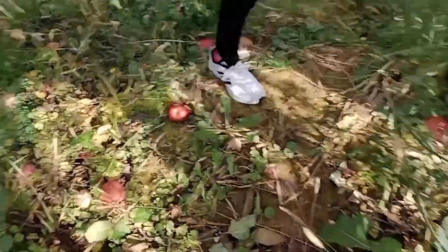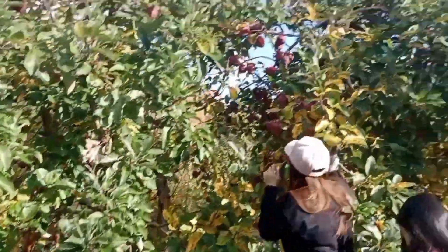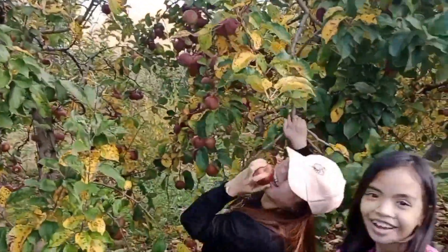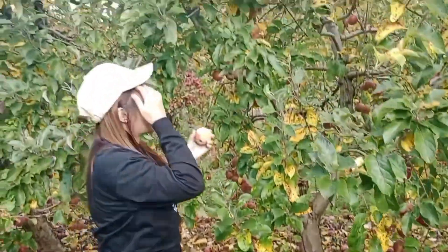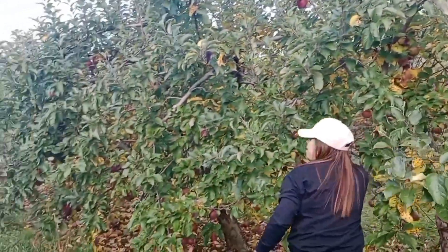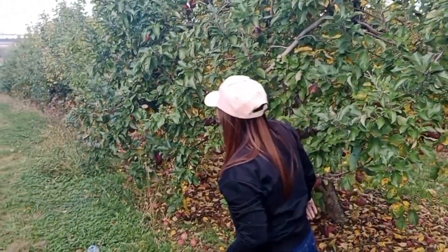Look at those apples lying on the ground. Okay, we got the plastic bags — we got two bags. Let's fill them up with apples. Look, I found an apple! Woohoo! We found an apple. Look at this, so many apples.